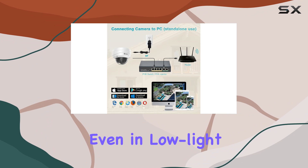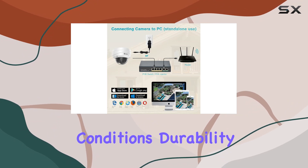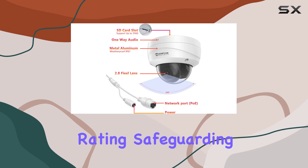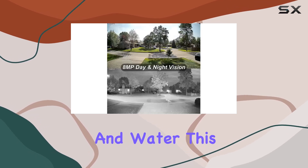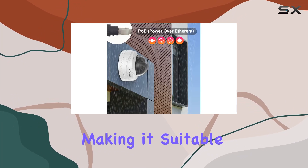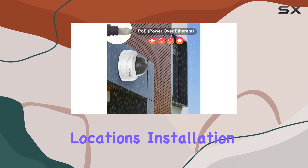It ensures clear visibility even in low-light conditions. Durability is another strong suit, boasting an IP67 weatherproof rating, safeguarding against dust and water. This ensures reliable performance in challenging outdoor environments, making it suitable for various climates and locations.